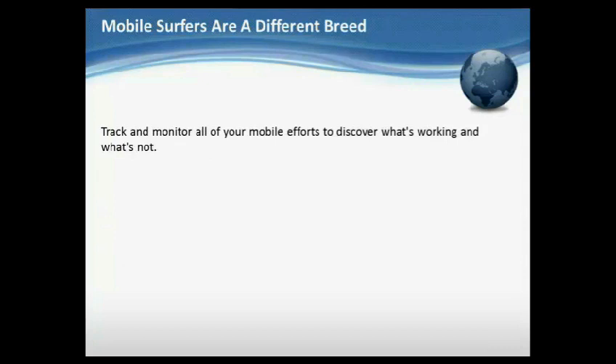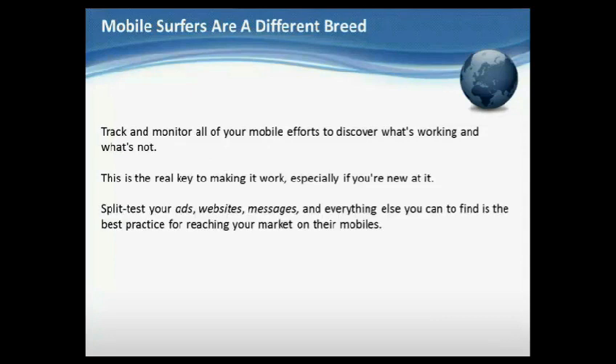Track and monitor all of your mobile efforts to discover what's working and what's not. This is the real key to making it work, especially if you're new at it. Split test your ads, websites, messages, and everything else — finding what works best is the best practice for reaching your market on their mobiles.